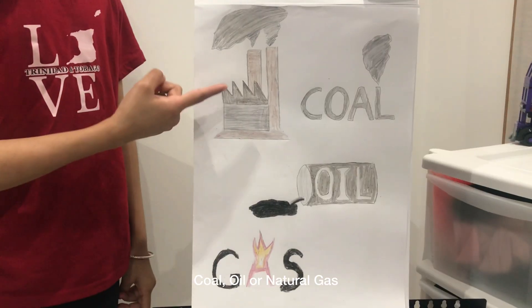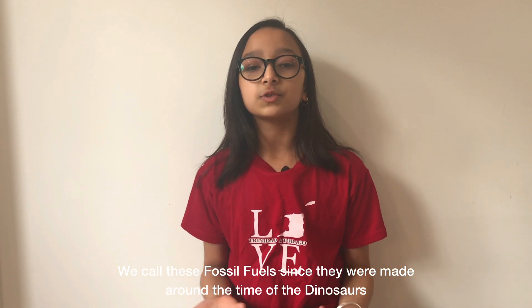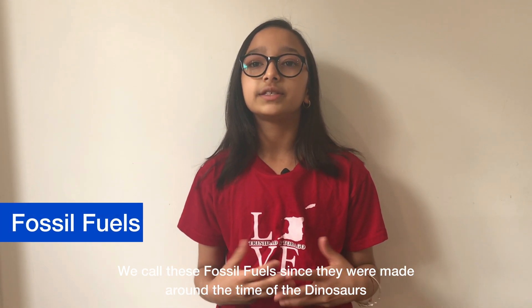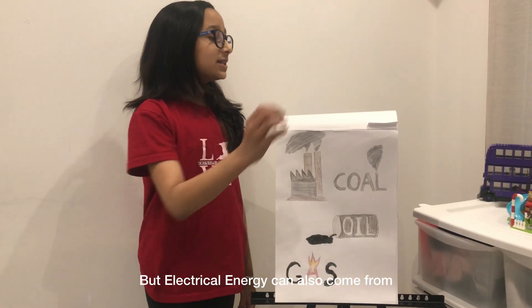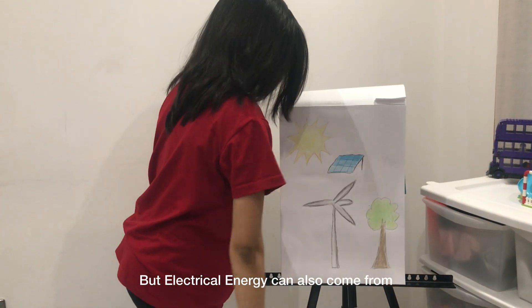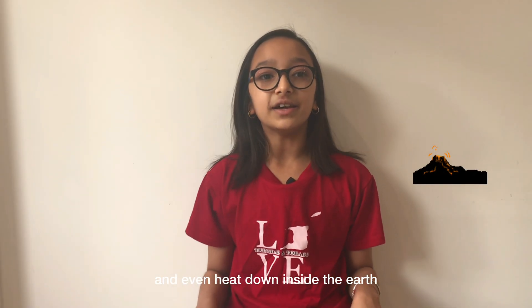This energy can come from burning coal, oil, or natural gas. We call these fossil fuels since they were made around the time of the dinosaurs and they won't ever be replaced. But electrical energy can also come from things like the sun, wind, water, and even heat down inside the earth.